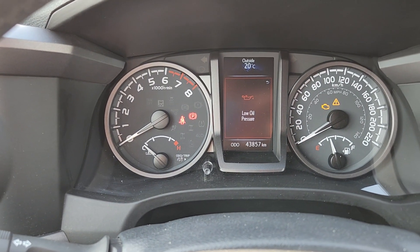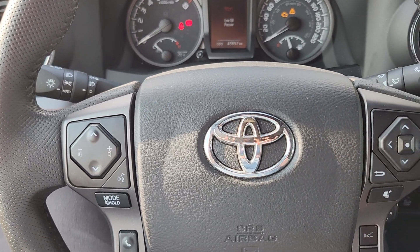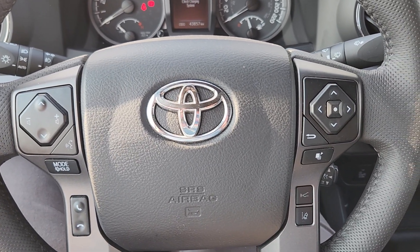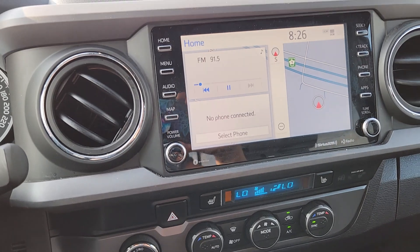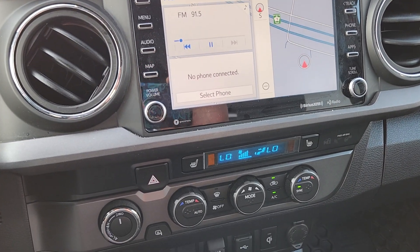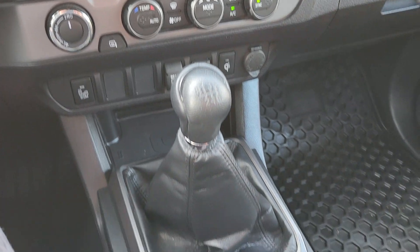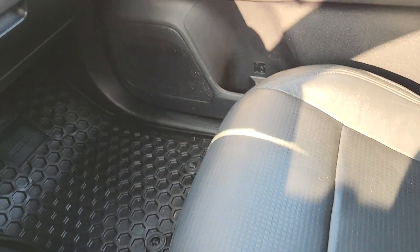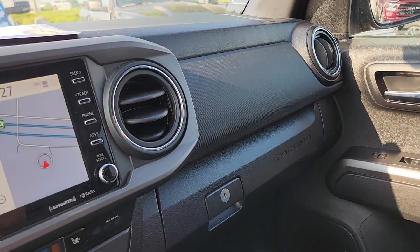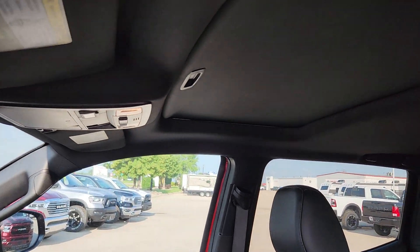You can see it only has 43,857 kilometers on it. It has all of our steering wheel controls and in the center you've got all kinds of touchscreen capabilities. And then it does have the sunroof as well.